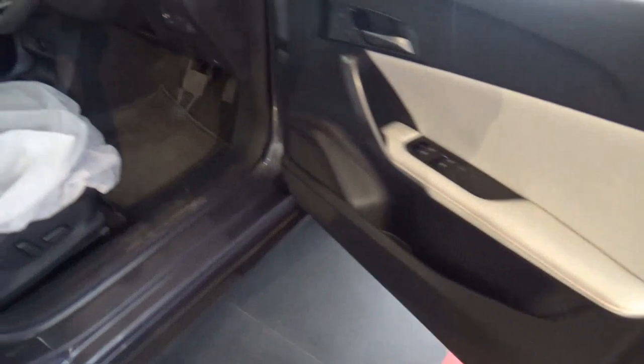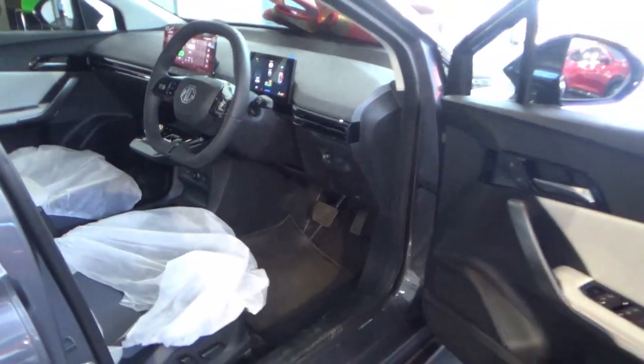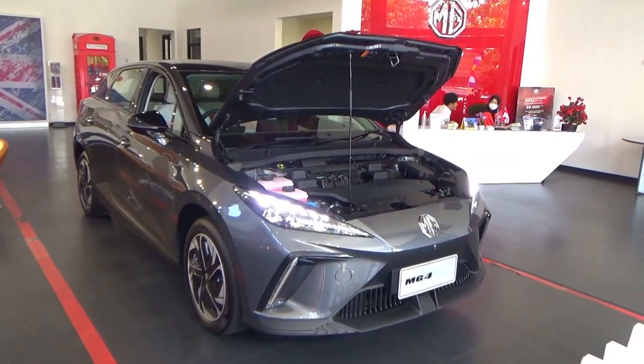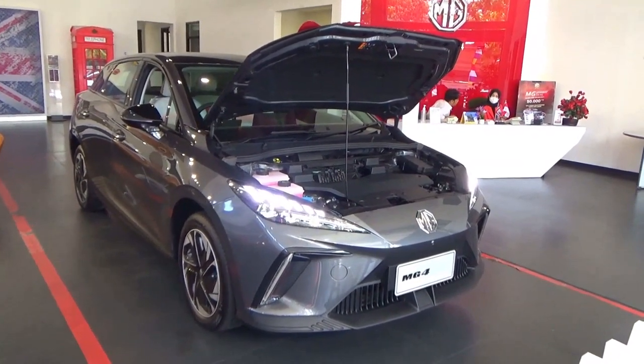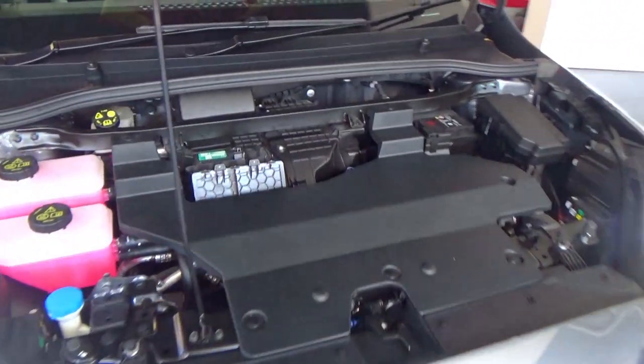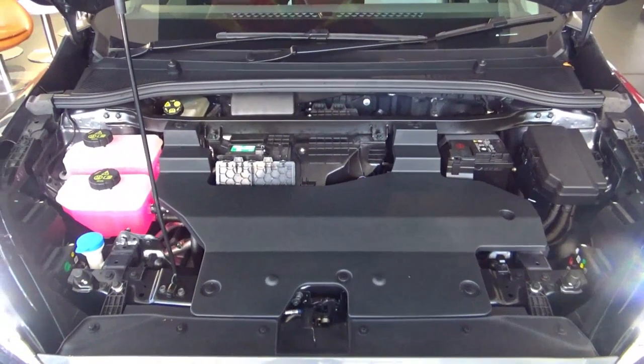The MG4 is available globally with three electric powertrain options; however, the MG4 in Indonesia receives only the standard range powertrain. Powering the standard range is a single electric motor located in the front compartment — this means there is no front storage or frunk.